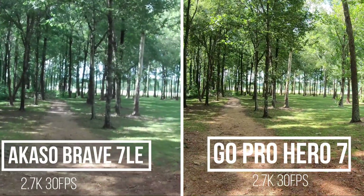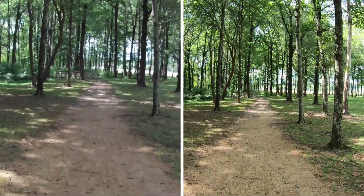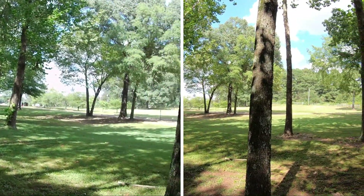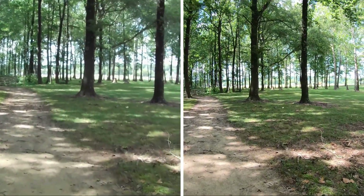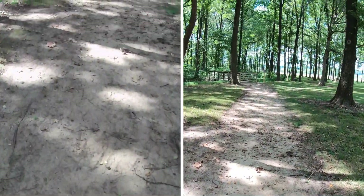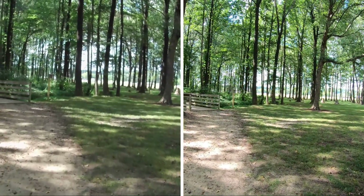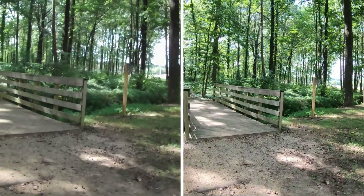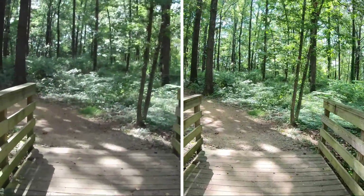Alright guys, this is 2.7K at 30 frames per second. Going to do a quick pan. Walking, trying not to trip and fall, but it's also a good time when I move from side to side to test the stabilization. See if you see a lot of shaking in the video. Alright guys, so this is 2.7K at 30 frames per second, switching over to the next mode.